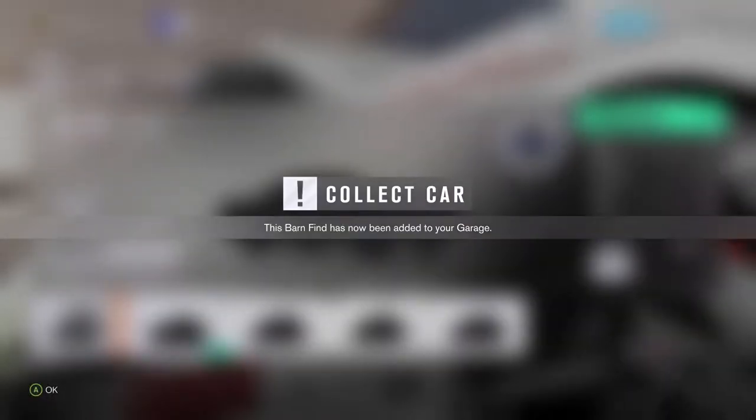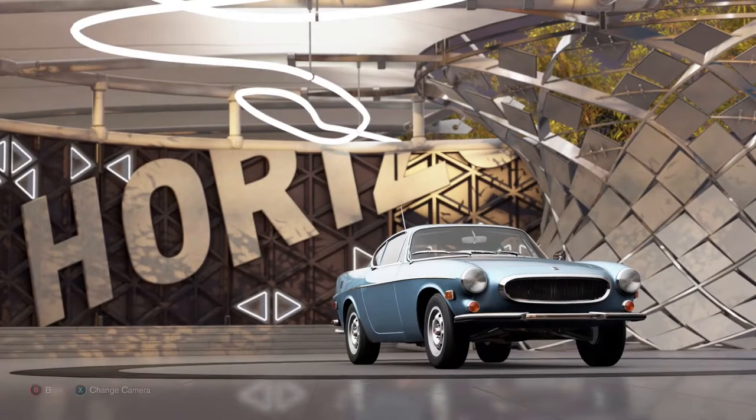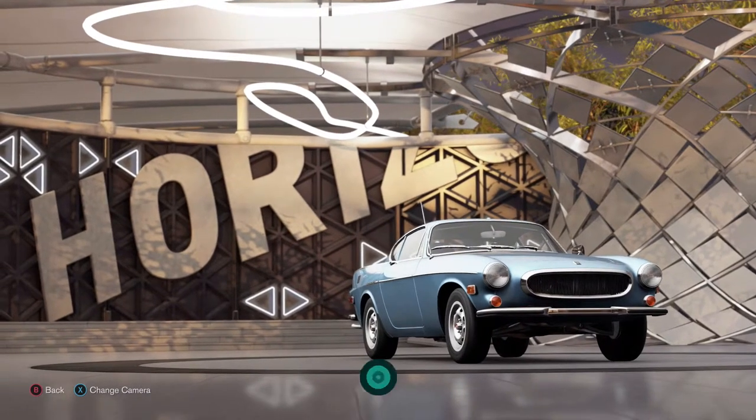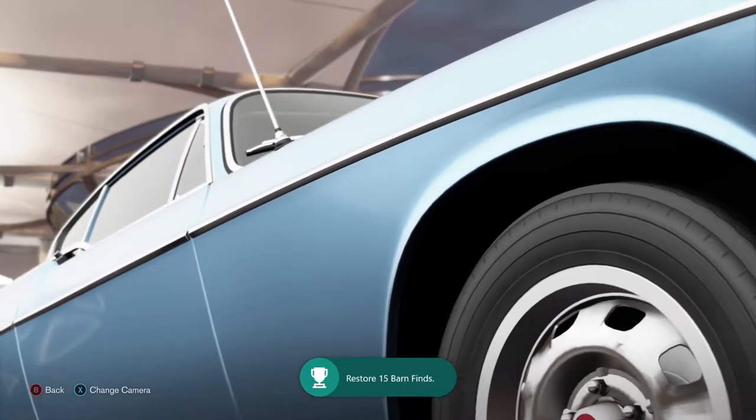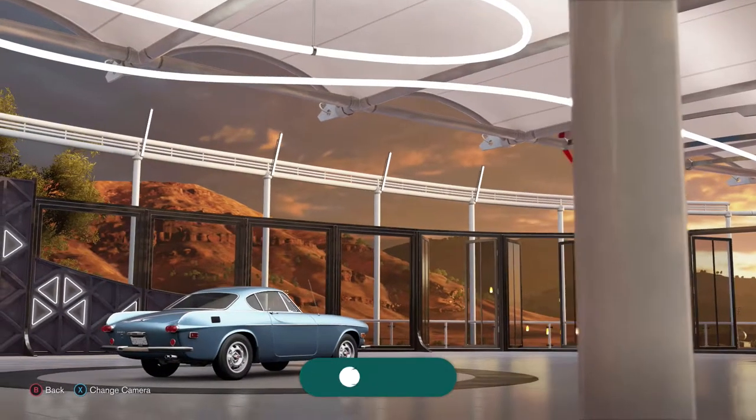I've only got three barn finds now to collect. There it is — Volvo 200E. Fuel injected engine, 130 brake horsepower, zero to 60 in 9.6 seconds. So it doesn't look all that bad. And it's the car Roger Moore drove in The Saint!